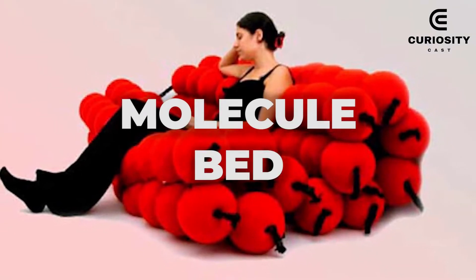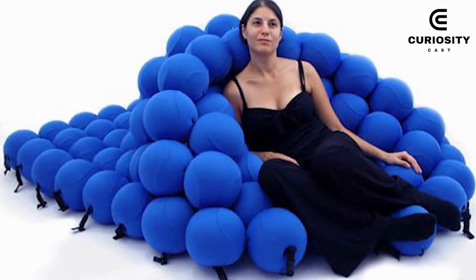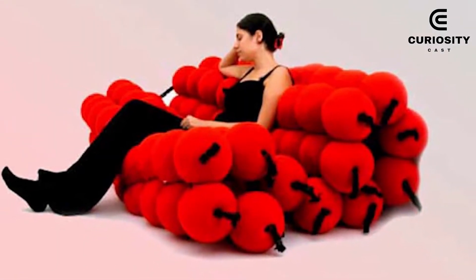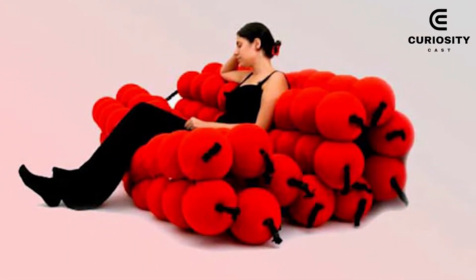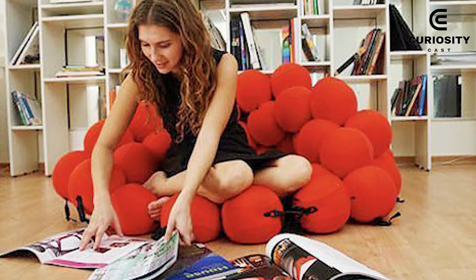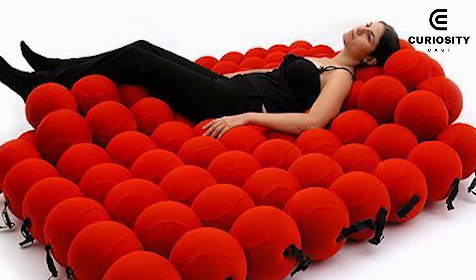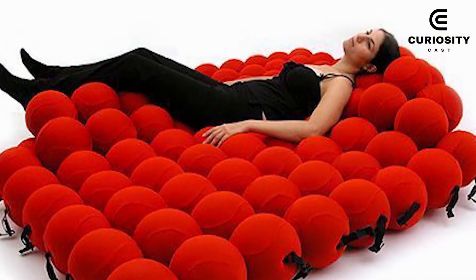Molecule Bed. This bed is made with 120 balls upholstered with stretch fabric. It is inspired by a molecular structure, the basic shape for all objects in the universe. If you are a fun person, you can use it in many creative ways because the structure allows you to create multiple shapes.